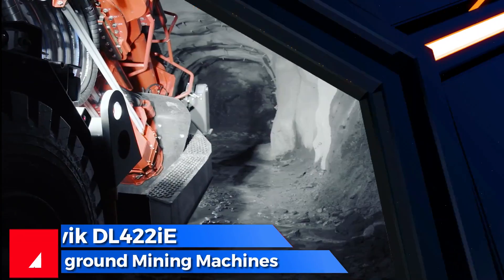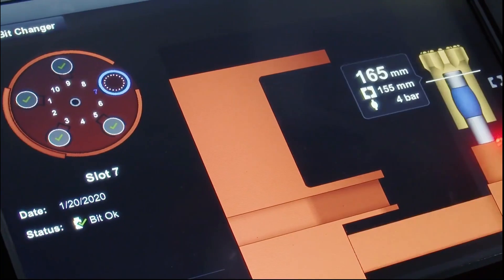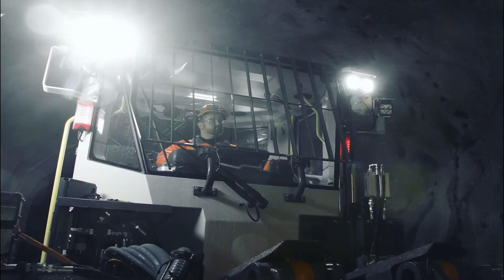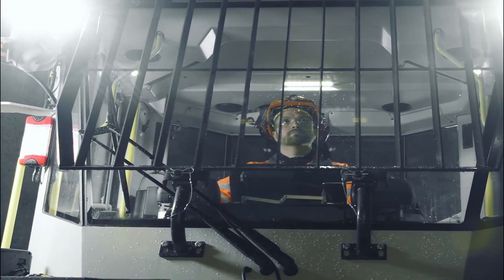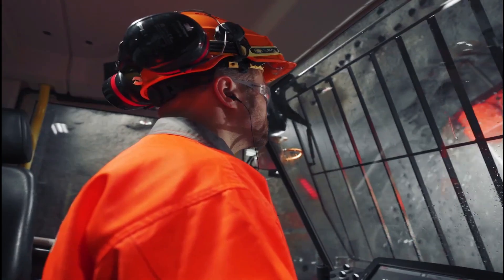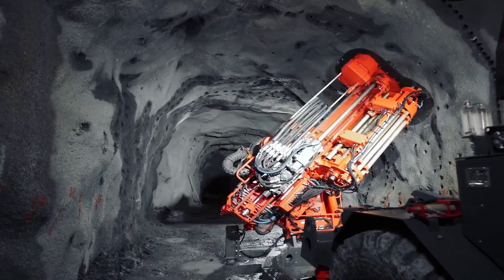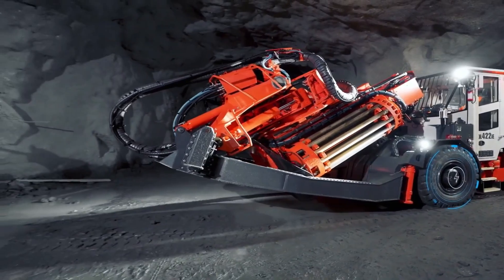Number 4: the Sandvik DL422i is an advanced drilling vehicle manufactured in Sweden for underground mines. It is designed to drill blasting holes in larger surfaces and can operate autonomously or via remote control. With intelligent technologies and automatic systems, it enables continuous operation. Measuring 11.4 meters in length and 2.4 meters in width, it weighs 22 tons. It has a powerful electric motor for safer and healthier work environments, and can drill holes up to 1.7 meters long and 12.7 centimeters wide.